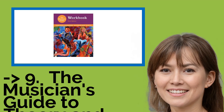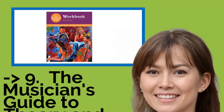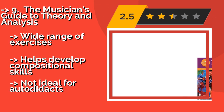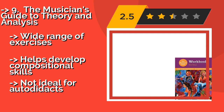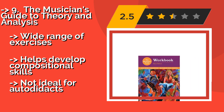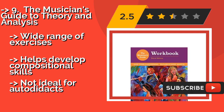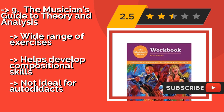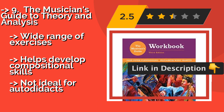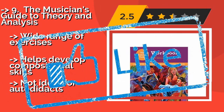The 9th one is The Musician's Guide to Theory and Analysis. Professor Jane Piper Clendinning's The Musician's Guide to Theory and Analysis, approximately $54.00, is a hands-on volume that has a wealth of real music examples and between four and five double-sided worksheets per chapter to help reinforce your learning. Wide range of exercises, helps develop compositional skills, but not ideal for autodidacts.